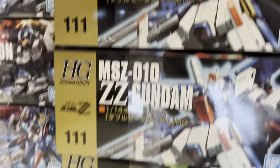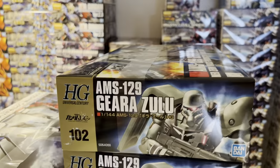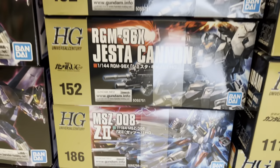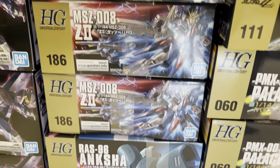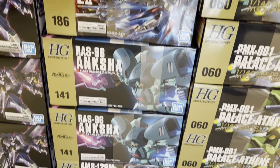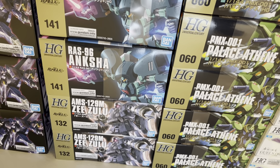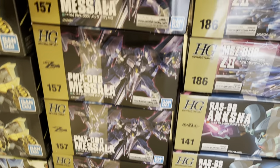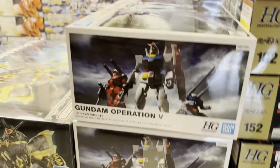We got the Double Zeta Gundam, Gyara Zulu, Jester Cannon, Z2, Anksha, and ZZ Zulu. We got some small deliveries here — Masala, the big High Grade kit, and the Gundam Operation Five.